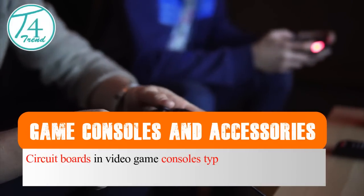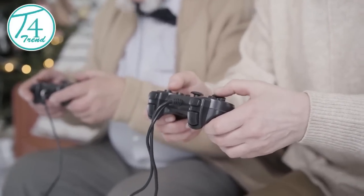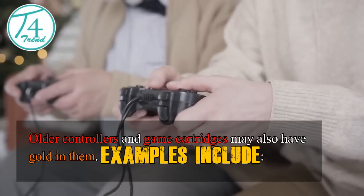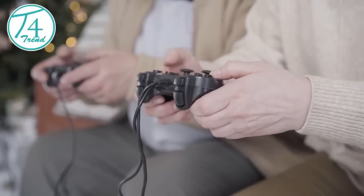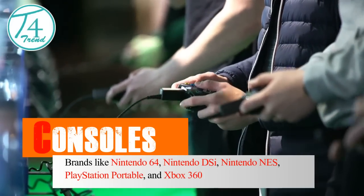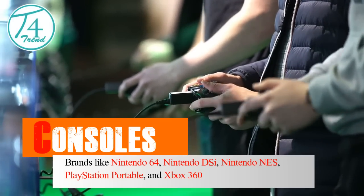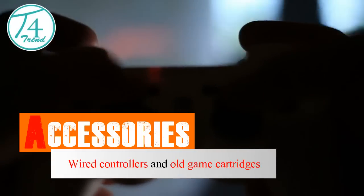Game Consoles and Accessories. Circuit boards in video game consoles typically contain less than an ounce of gold per console. Older controllers and game cartridges may also have gold in them. Examples include consoles like Nintendo 64, Nintendo DSi, Nintendo NES, PlayStation Portable, and Xbox 360, as well as accessories like wired controllers and old game cartridges.